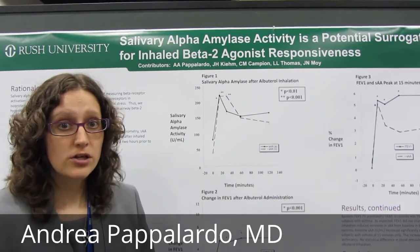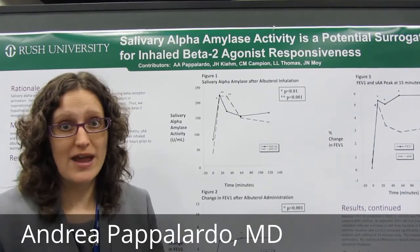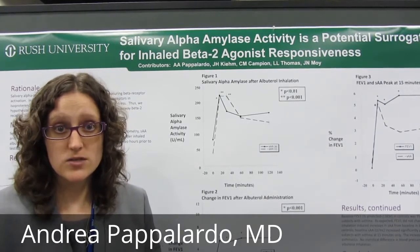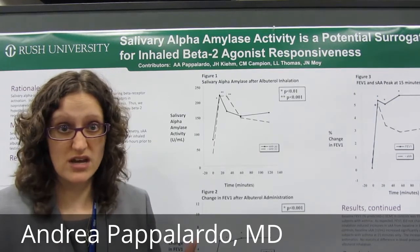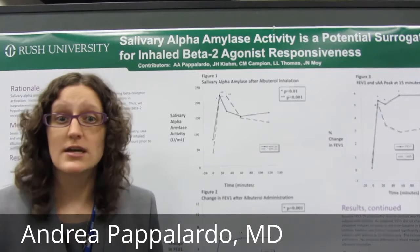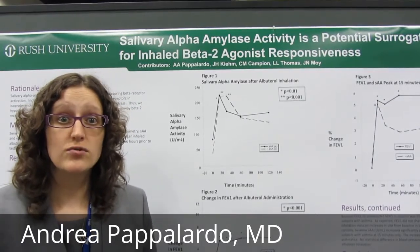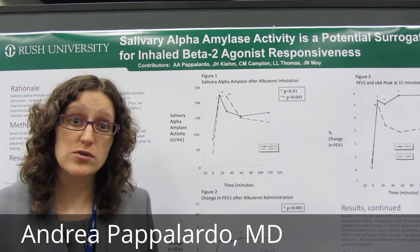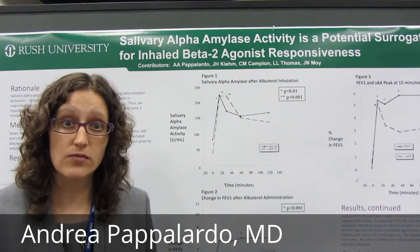And what we looked at is, is this changing when I give albuterol? Albuterol is a beta-2 agonist. So what we did is we checked breathing tests at baseline — zero time, 15 minutes, 30 minutes, 60 minutes, and 120 minutes — to see if in those with asthma and those without asthma, their lung function changes at the same time as the salivary alpha amylase.